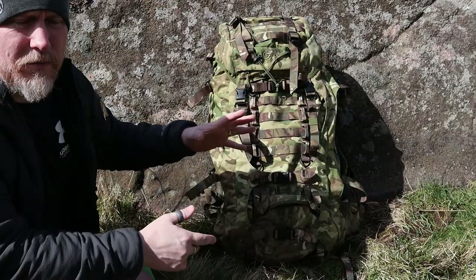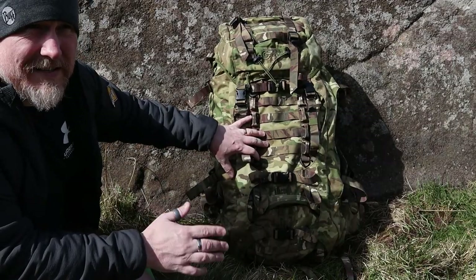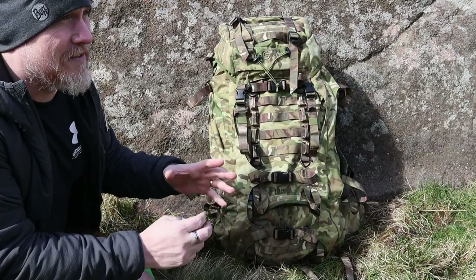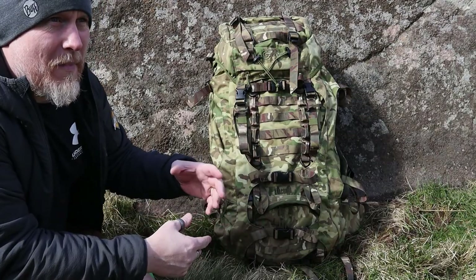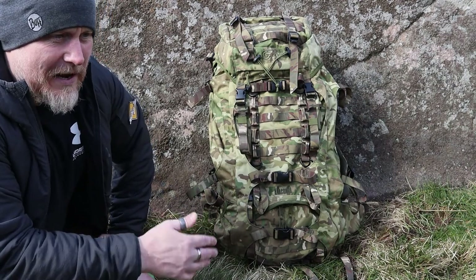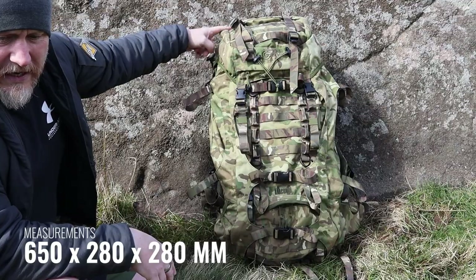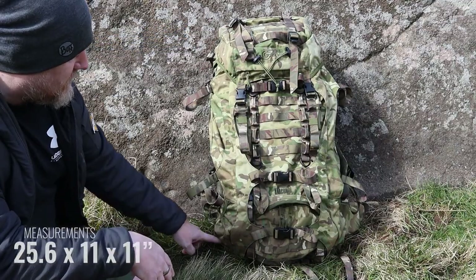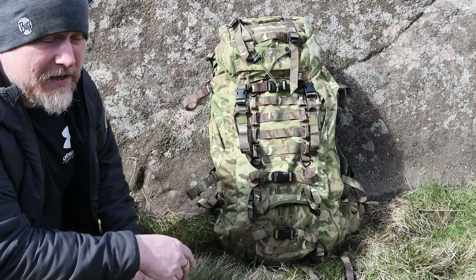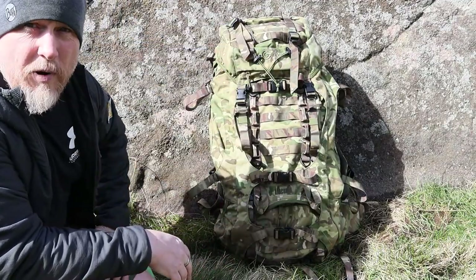As usual, we'll go through some materials, measurements, and features. As far as features are concerned, this is a feature-rich pack — and from my understanding, especially compared to other packs, it's got a few more features that certainly work to its benefit. The dimensions are 650mm from top to bottom by 280mm across by 280mm deep — a reasonably large pack. The volume comes in at 70 litres, expandable up to 90 litres with the additional compartments.